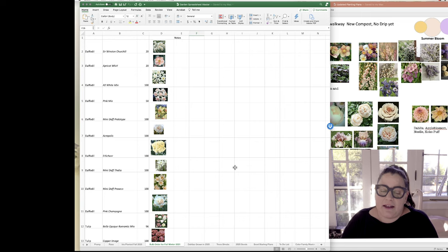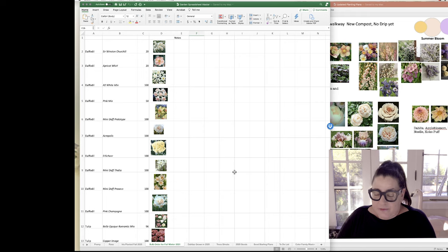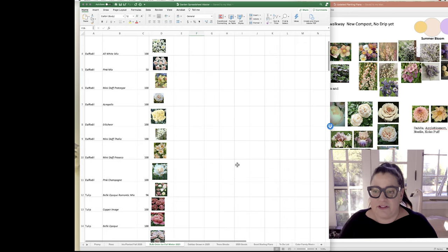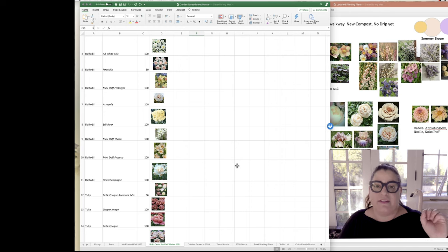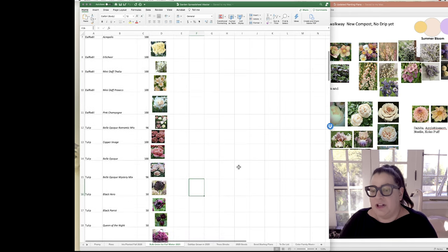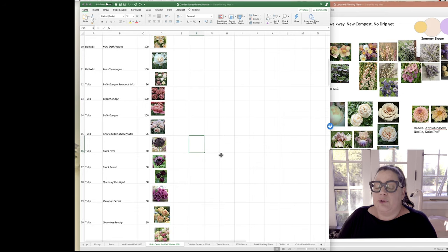I knew that this year for fall I'd have my beds mostly in place and be able to add flowering bulbs to naturalize. I planned a large bulb buy — it's a lot of daffodils, though I don't tend to like bright yellow. I have a tough time with super bright sunflower, forsythia, or daffodil yellow, but I love pale yellows, golden yellows, apricot, peach tulips, and moody darker colors.